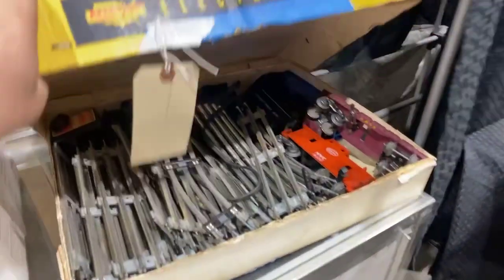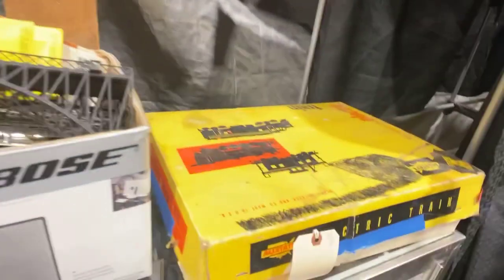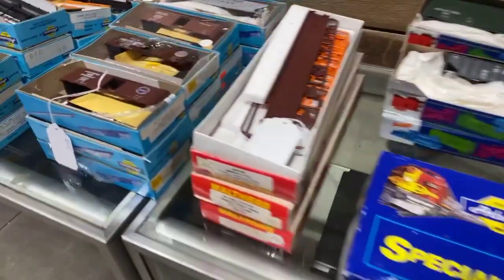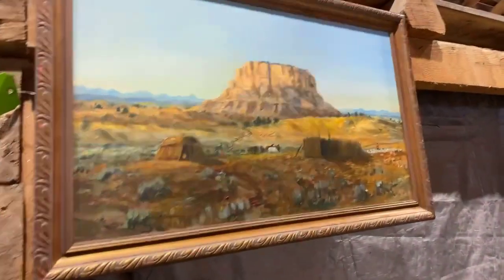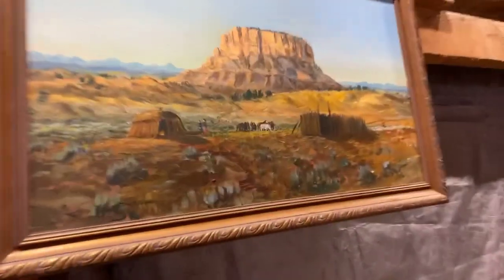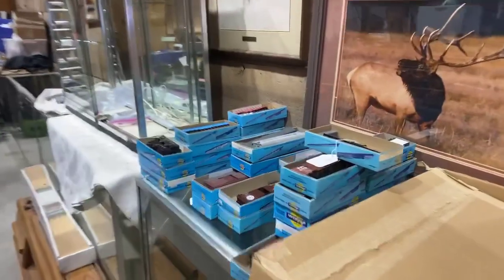Here we've got a complete vintage train set — this is bigger than the HO, it's an O scale maybe. Lots of cool artwork and then lots of trains, tracks and sets. Some models, new in the box, haven't been assembled yet. If you're into trains, it's a great one. We've got an original Tony Sandoval oil painting from 1979 in great shape. More trains over here.